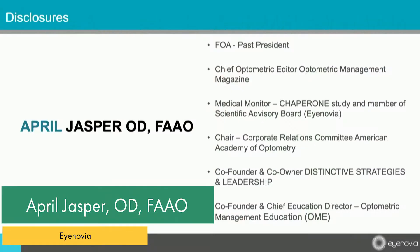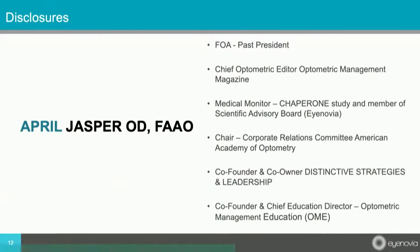Thank you everyone, and it's a pleasure to be here. My name is April Jasper. I'm an optometrist in West Palm Beach, Florida, and I'm actually a member of the Scientific Advisory Board for Inovia. I'm here to speak for Inovia today, and I'm the medical monitor of their chaperone study.